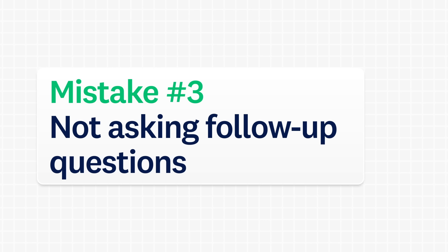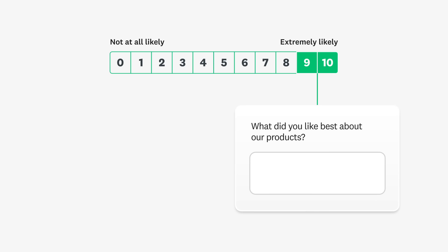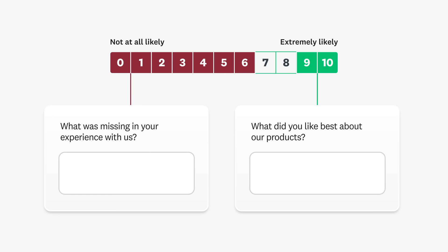Mistake number three: not asking follow-up questions. Asking customers for context in addition to their rating will help you better understand your NPS. This can be as simple as an open-ended question that asks, what is the main reason you selected that rating? But you can also use Skip Logic to tailor questions for detractors, passives, or promoters. For example, you might ask a promoter what they like best about your products, while a detractor might see a question like, what was missing in your experience with us?